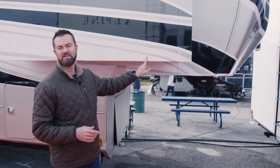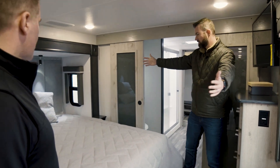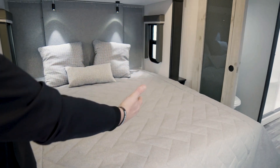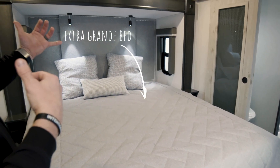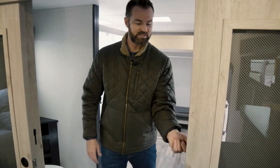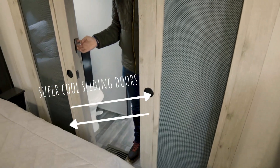This is their highly popular fifth wheel, the Keystone Alpine. Starting right here with the bedroom — as you walk in, we're featuring a king bed, you've got some reading lights, a very nice headboard, and over here you've got some storage built in. How cool is this — super functional doors, really nice sliding doors.